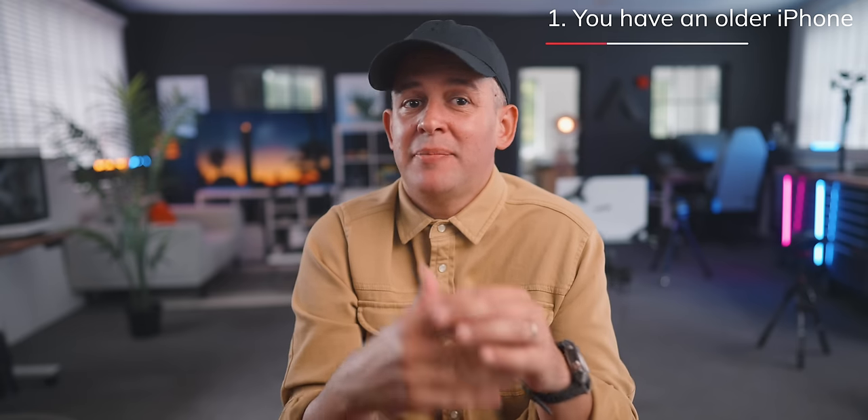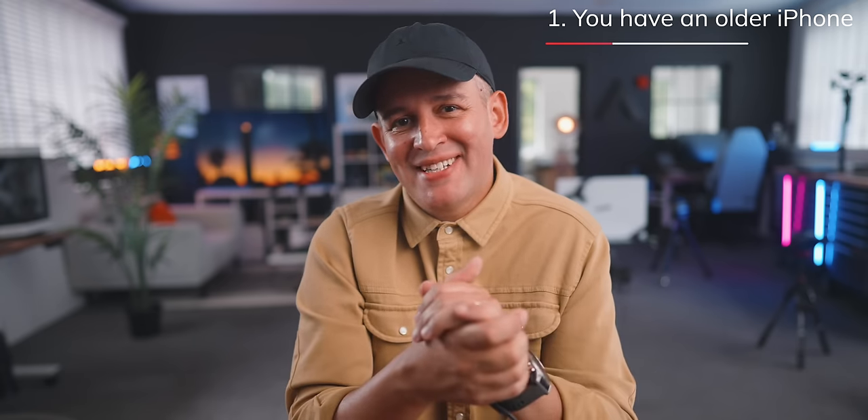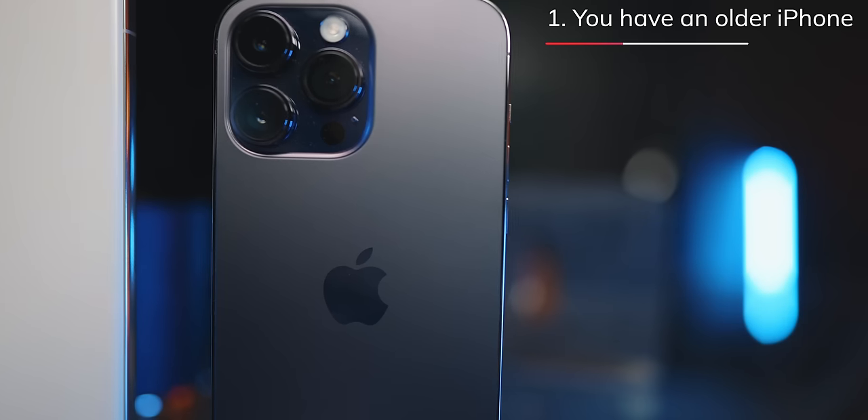Depending on your current plan, you might be apt for an upgrade anyway with your provider, or even better, you took my advice last year and you saved some cash. In which case, the latest iPhone 15 will give you that peace of mind that you won't need to upgrade anytime soon.